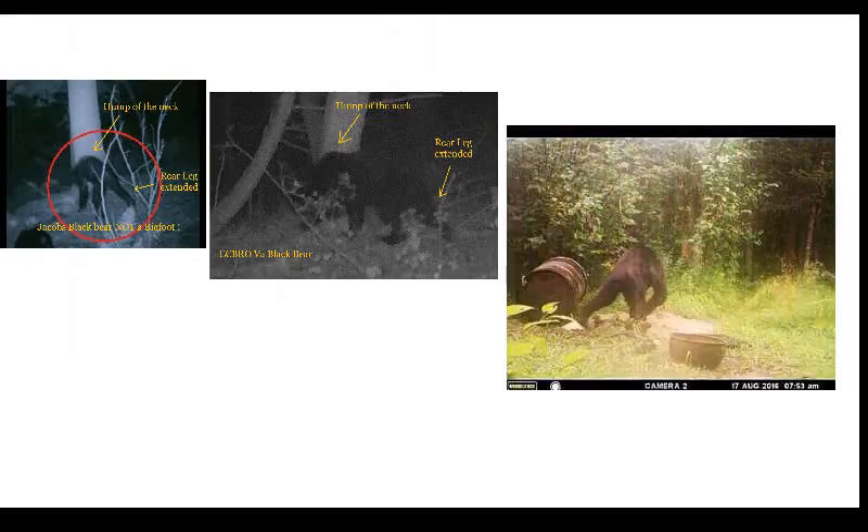You saw the Jacobs photos, you saw my bear — now let's put the two together side by side. You just saw the comparison, and following that, other black bears from other photos — not mine — alongside the Jacobs photo, my photos, and additional black bear comparison photos. Ladies and gentlemen, I rest my case. God bless.